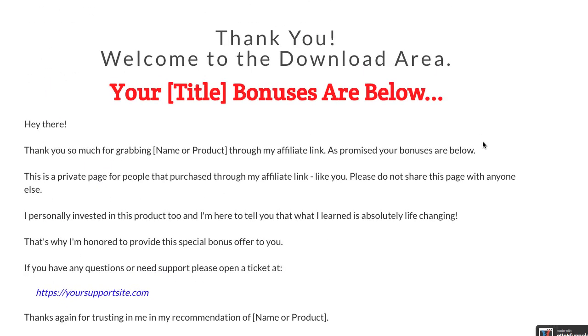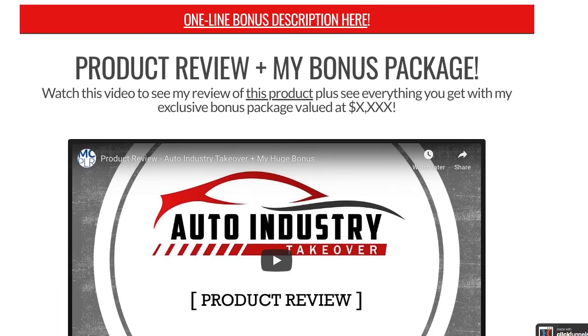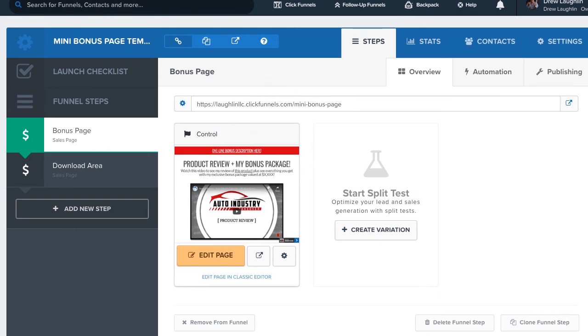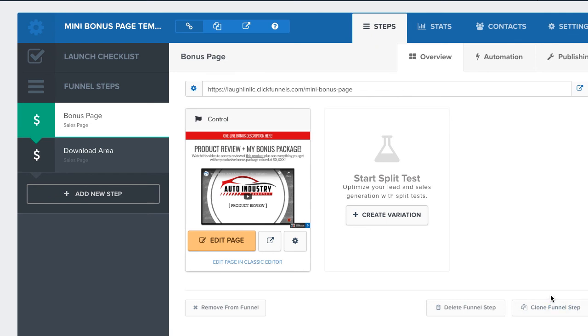You're getting both the main funnel page and the download page. Enjoy this free funnel — it's built in ClickFunnels, which makes it easy and fun to use. It's super easy to customize. If you have any questions, put them in the comments. Thanks for watching.